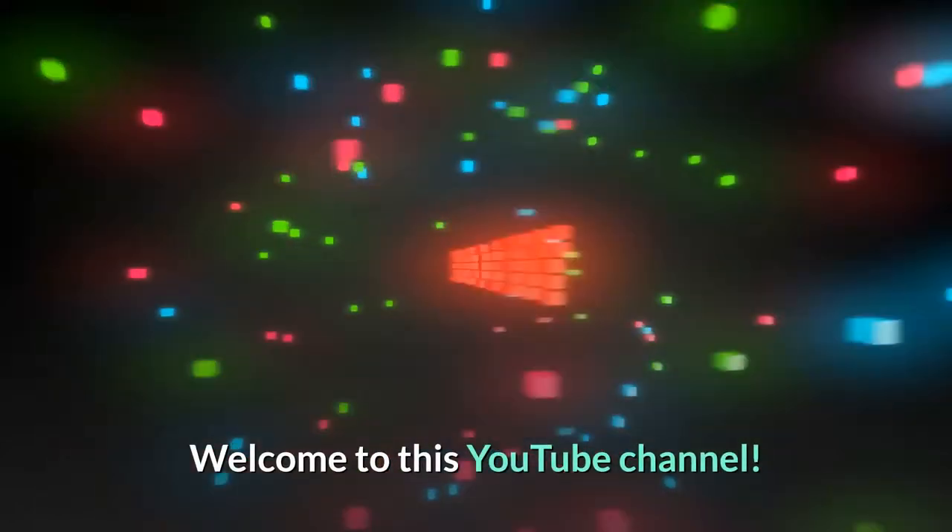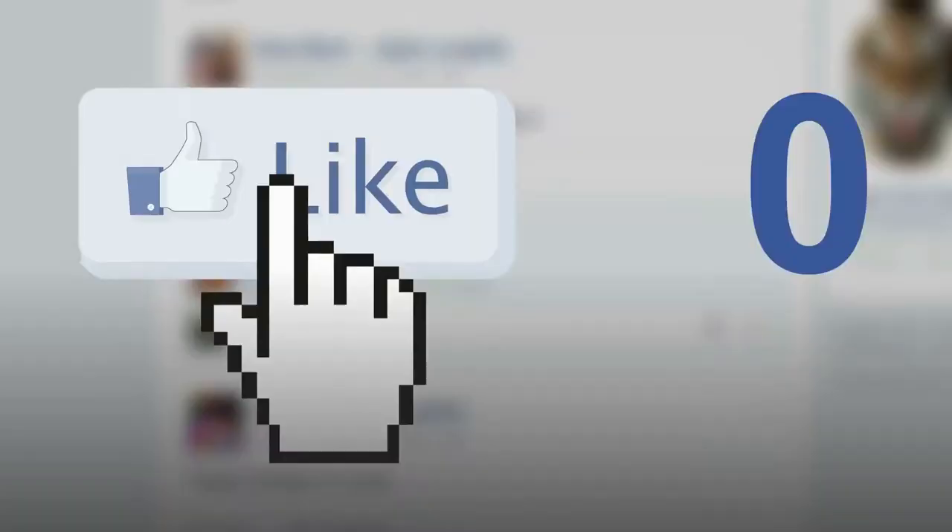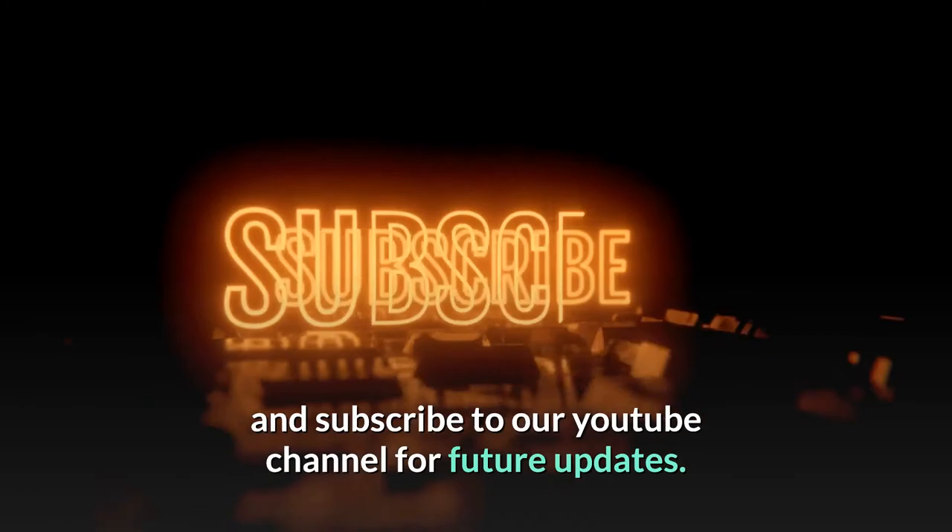Welcome to this YouTube channel. In this video we are going to talk about Hayward Wakefield furniture. Before starting, please like this video and subscribe to our YouTube channel for future updates.